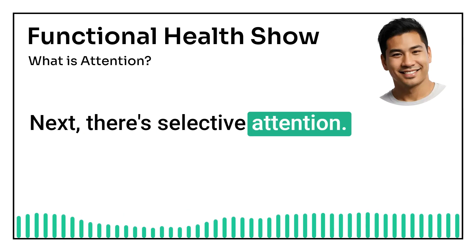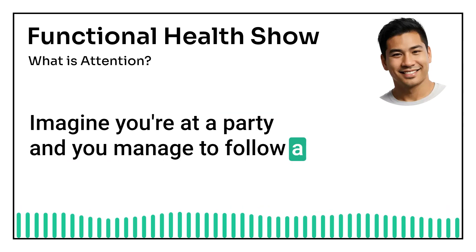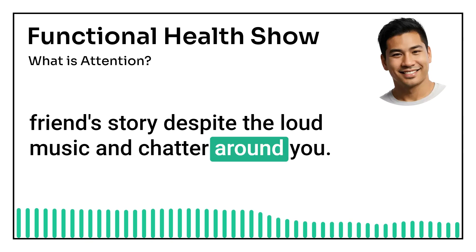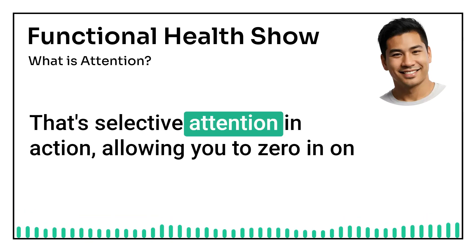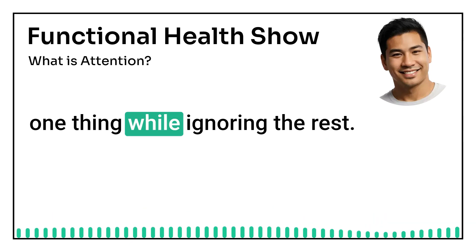Next, there's selective attention. Imagine you're at a party and you manage to follow a friend's story despite the loud music and chatter around you. That's selective attention in action, allowing you to zero in on one thing while ignoring the rest.